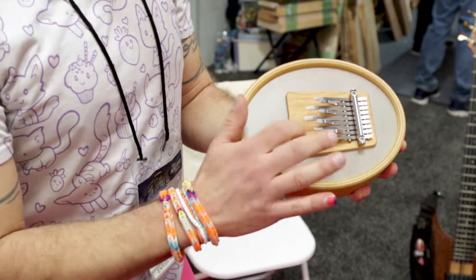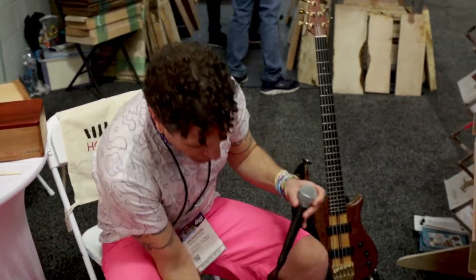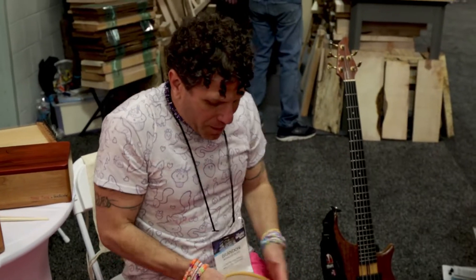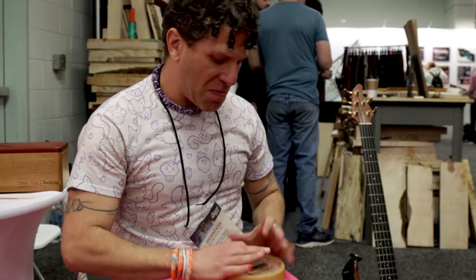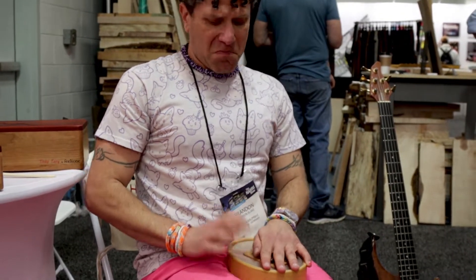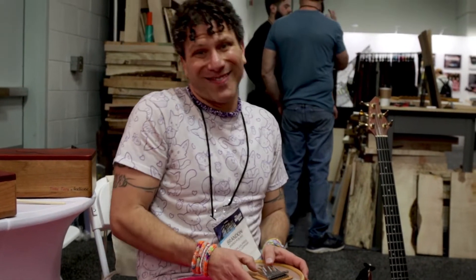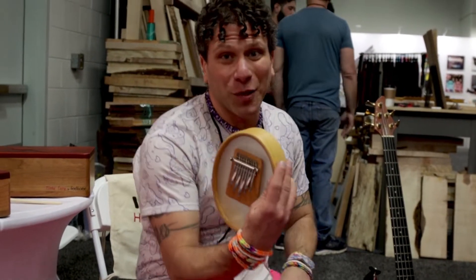You can't hear it but it allows me to take an instrument that's kind of got one thing going on and it allows me to expand it — and the same applies to the sansula.